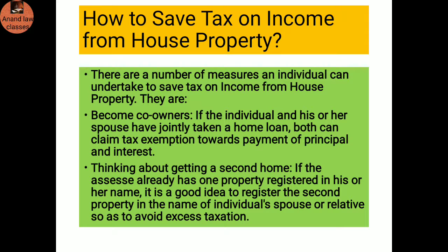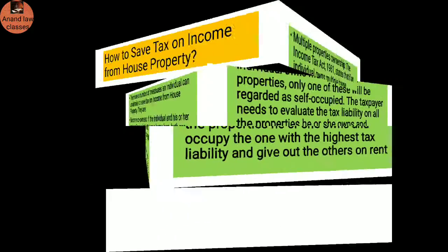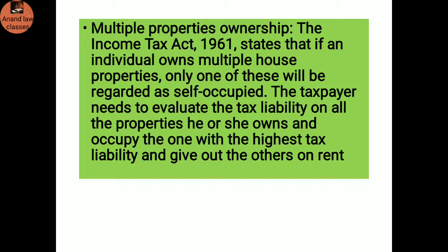How to save tax on income from house property: There are a number of measures an individual can undertake. Become co-owner — if an individual and spouse have jointly taken a home loan, both can claim tax exemption toward payment of principal and interest. Getting a second home — if the assessee already has one property registered in his or her name, it is a good idea to register the second property in the name of the spouse or relative to avoid excess taxation. Municipal properties ownership — the Income Tax Act 1961 states that even if an individual owns multiple house properties, only one will be regarded as self-occupied; the taxpayer should evaluate tax liability on all properties, occupy the one with the highest tax liability, and give out the other on rent.